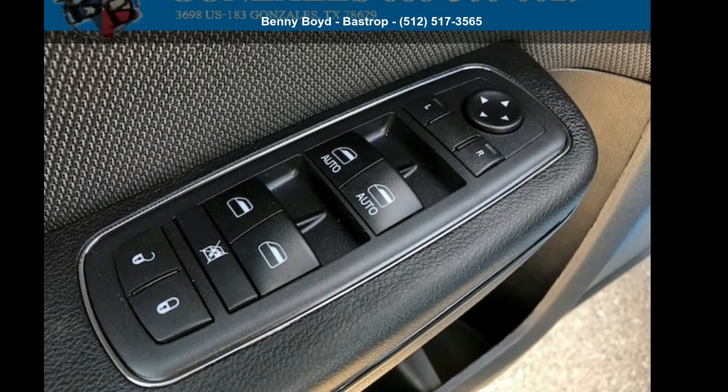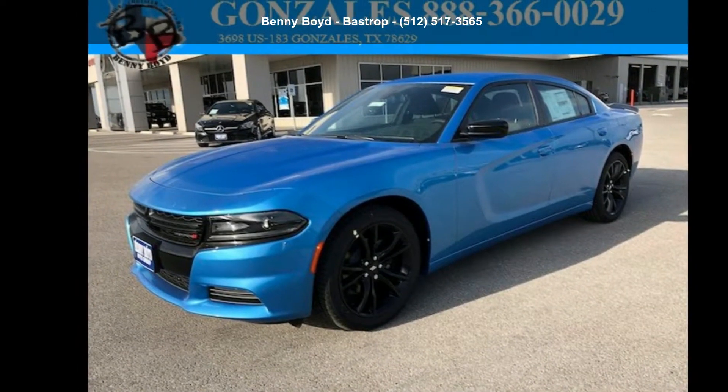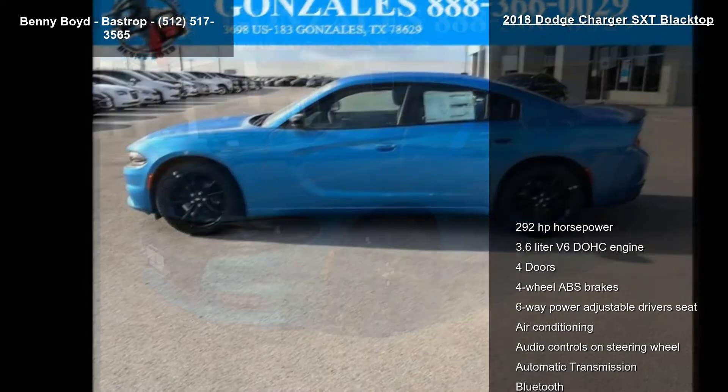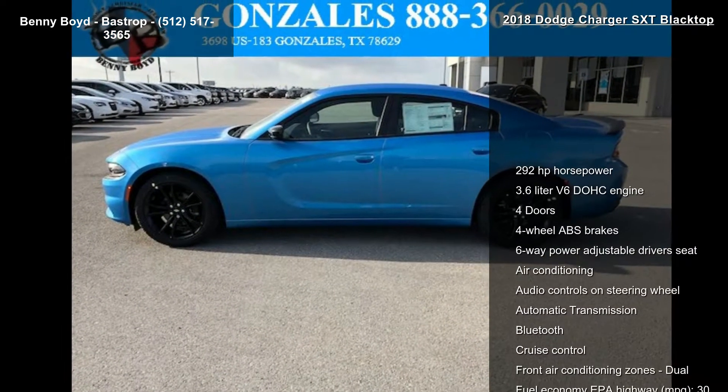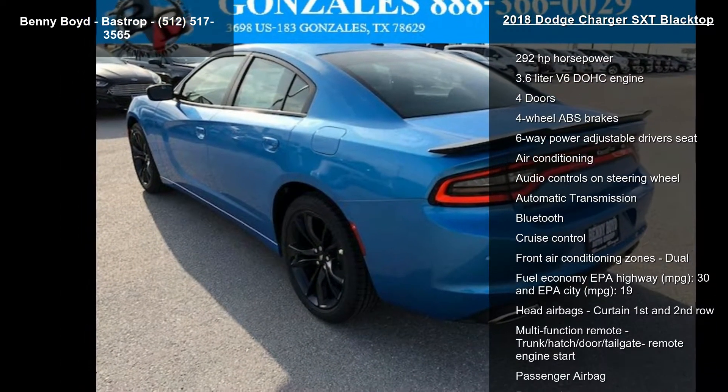Arrive in style with this 2018 Dodge Charger SXT Blacktop. If you are looking for an automobile with great features, look no further. This vehicle comes with a reliable six-cylinder engine connected to a smooth-shifting automatic transmission.